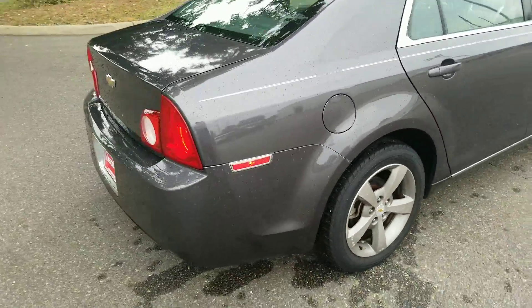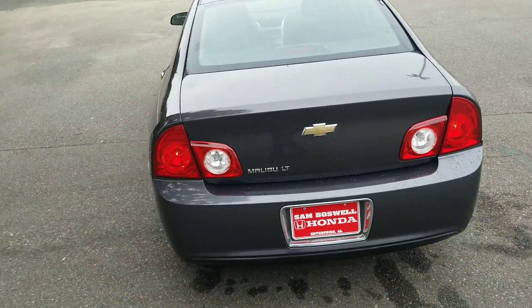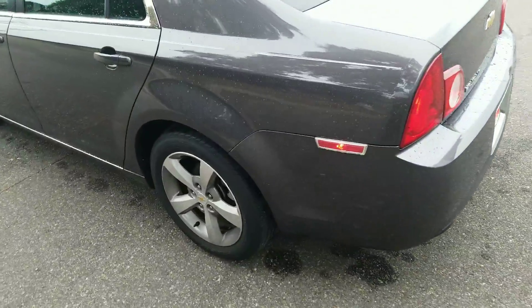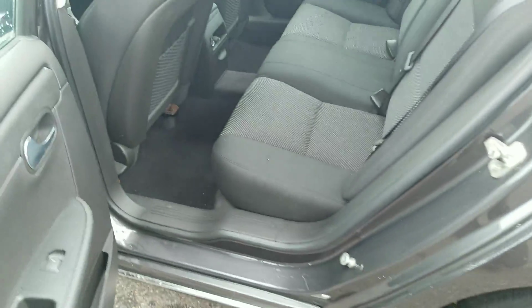Every single one of our vehicles does come with a 3-month, 3,000-mile limited powertrain warranty. That covers up to $1,000 for a warranty-covered item. It covers all of your internally lubricated parts — engine, transmission, things like that. Here's the actual back sheet of it.